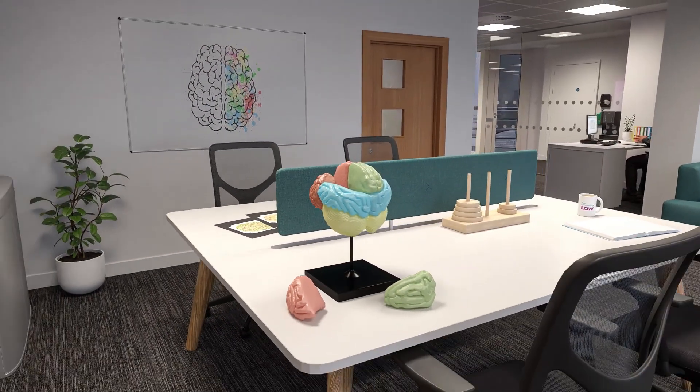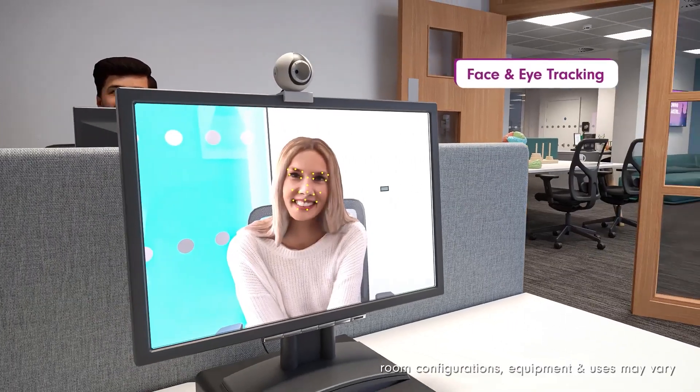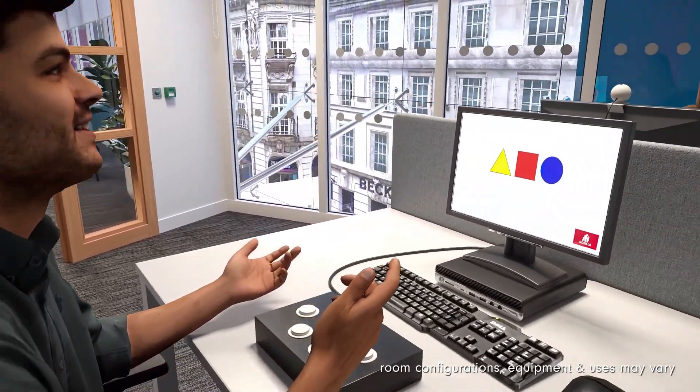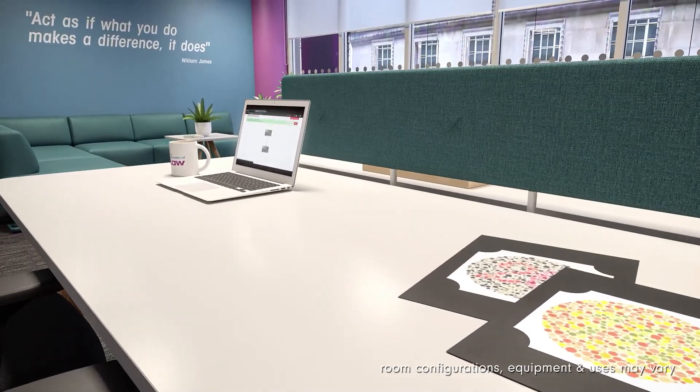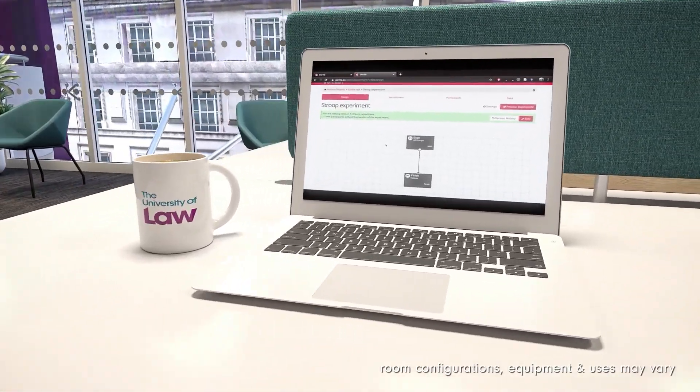Next, you'll find our first experiment lab, equipped with eye and face tracking apparatus and response boxes to track participants' responses to the task in hand. You'll have access to Gorilla software during your studies, a cloud-based research tool for experimental psychology.